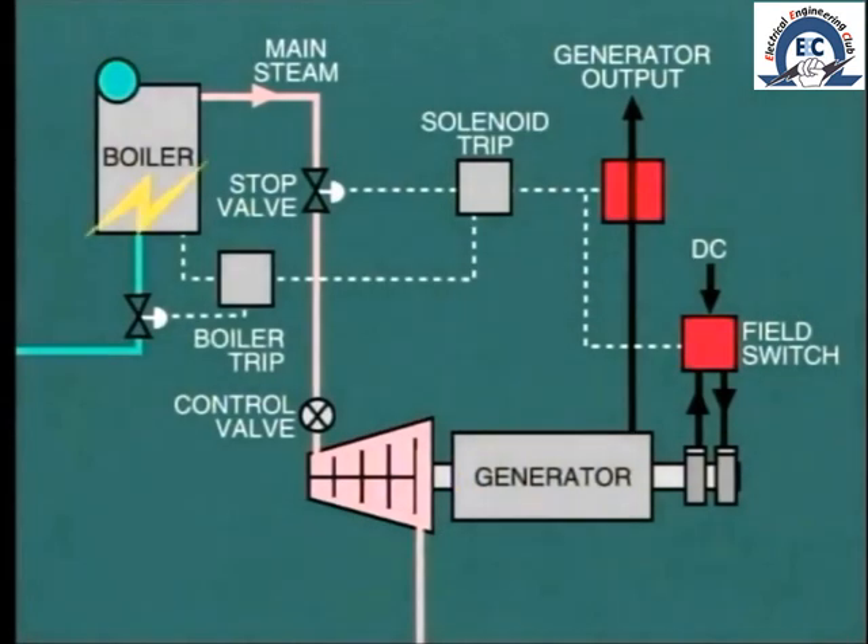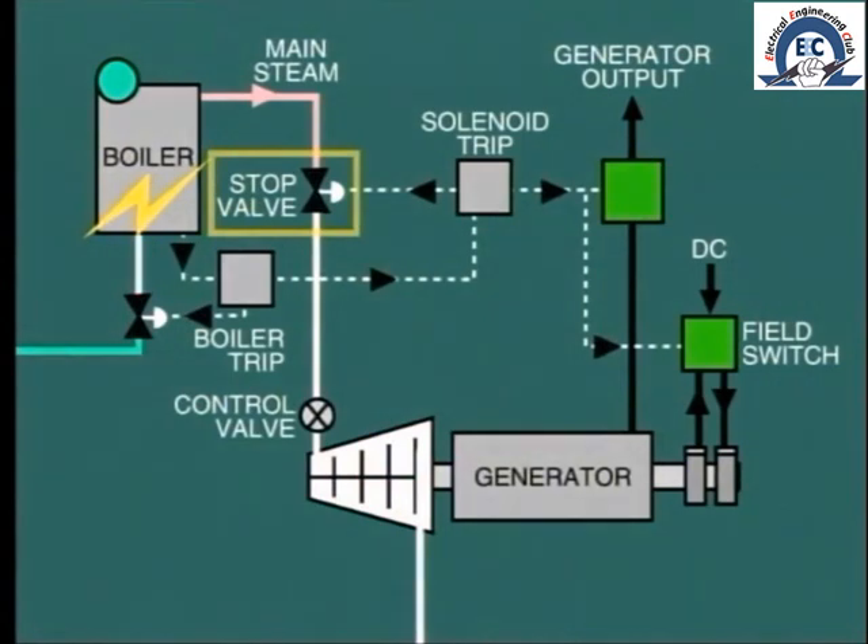Similarly, if a fault on the boiler was serious enough to cause a boiler trip, then the turbine stop valve would also need to be tripped at the same time; otherwise we would be pulling steam and possibly water out of a shutdown boiler.